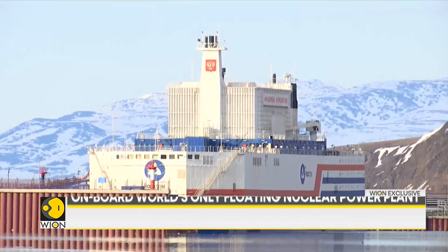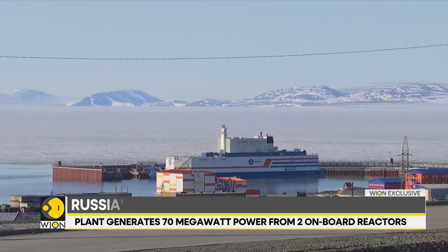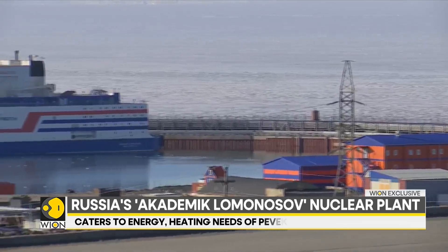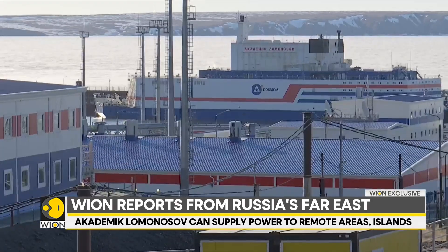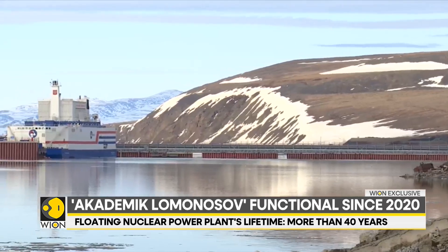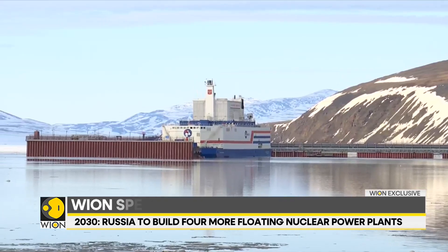With its red and blue lines, this giant barge placed in a remote Arctic town in Russia's Far East might seem like any other ship. However, that's totally not the case. This floating vessel is a pioneering piece of technology which Russia believes can guarantee energy security in the remotest parts of the world — be it along coastal areas, island territories, and even the harshest of climates.